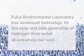Fukai Environmental Laboratory announces the development of technology for the easy and safe extraction of hydrogen from water at extremely low cost.